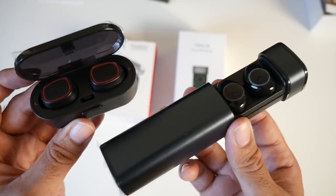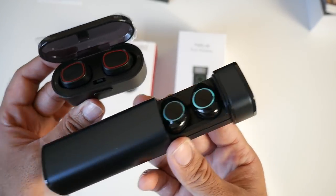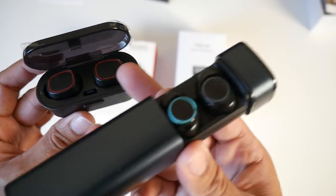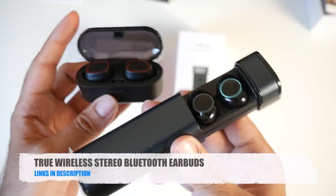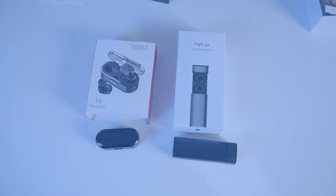Both the Tozzo T8 and RBilly earbuds are selling well and are very popular products. Both illuminate — a blue light on the RBilly and red on the Tozzo T8. Let me know in the comments which one you prefer the look of.